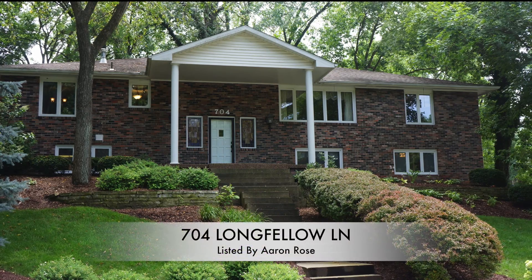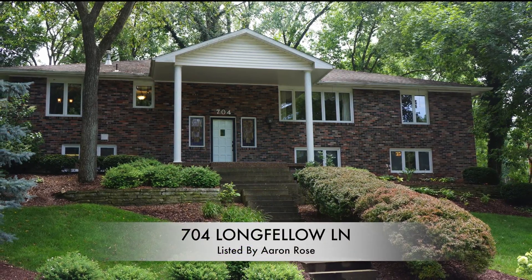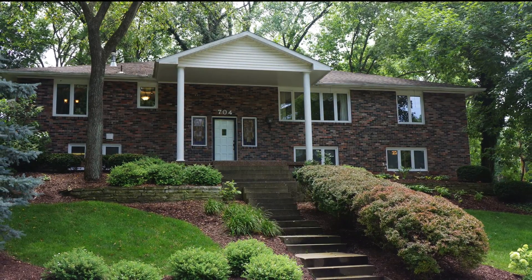Hello, my name is Aaron Rose and I'm a broker with Remax Boone Realty, located in Columbia, Missouri. Columbia is located in the middle of Missouri and of course the United States. Today I have a very unique home to show you at 704 Longfellow Lane.